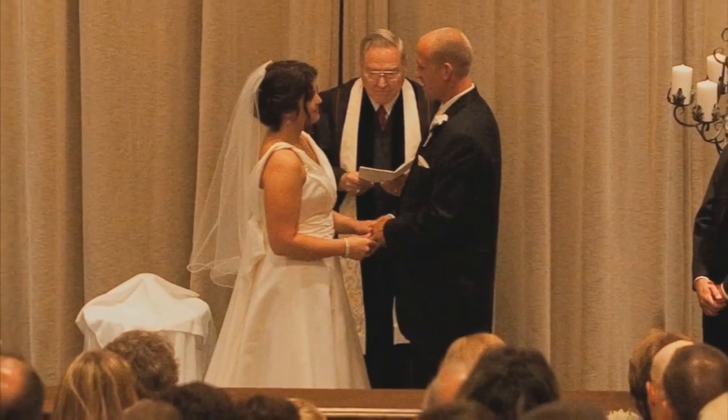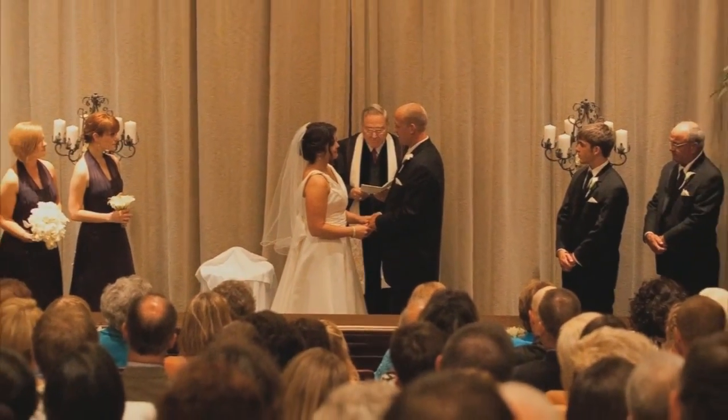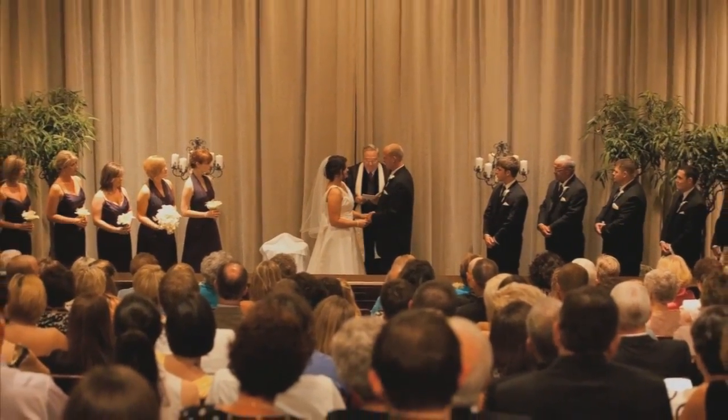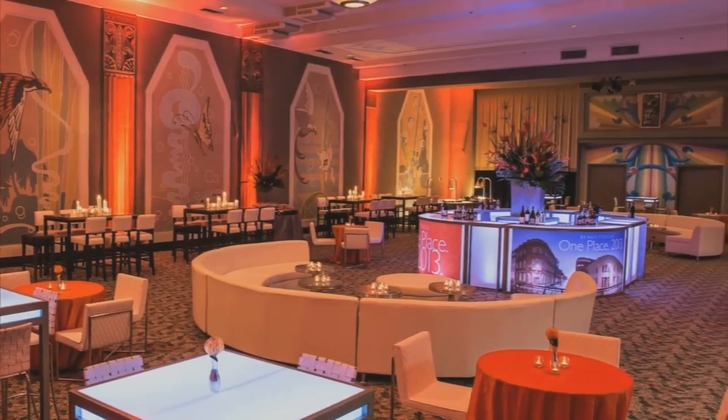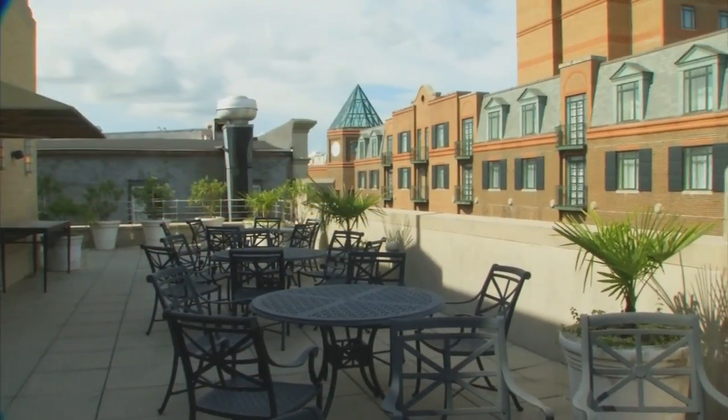The curtain can open and you can have your wedding ceremony in the theater, and then the curtain does the dramatic reveal. Your guests do the big wow and gasp, and then you just step down right into your reception space.